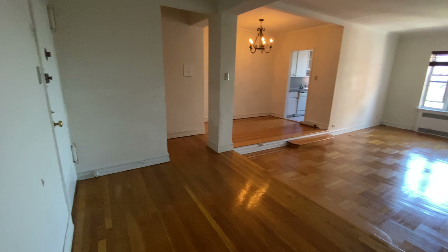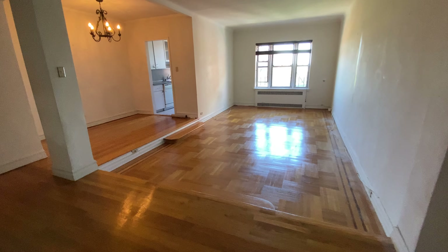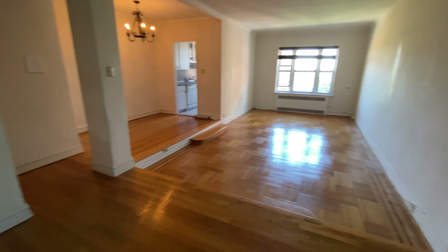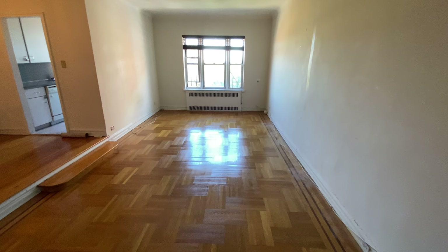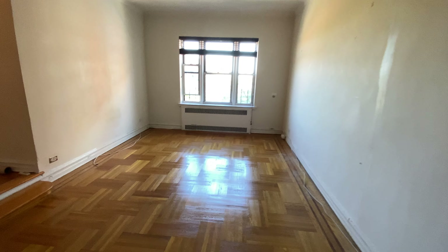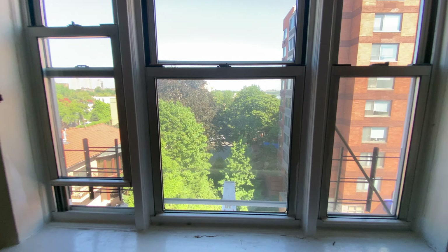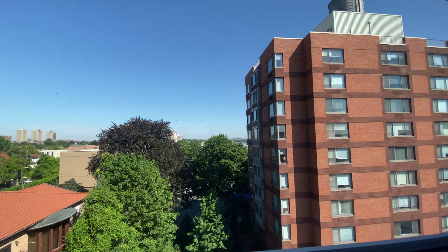This is a beautiful apartment before the renovation — before cleaning, before painting, before putting in a new dishwasher. Huge one-bedroom apartment with beautiful views, way way under market price. Top floor.